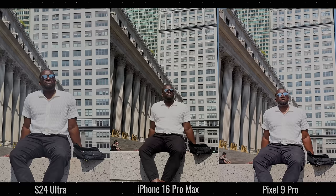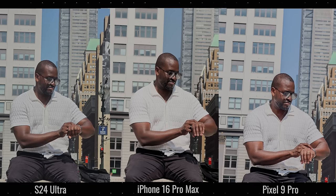At 3x, the Galaxy is more balanced while the iPhone is super dark — you can see how dark my pants appear even though they're not that black — and the Pixel adds too much brightness. At 5x, though the Galaxy may look a little washed, it's more balanced in terms of color accuracy than the other two. The iPhone is pretty solid, but the Pixel tends to add extra brightness and a lot of redness.